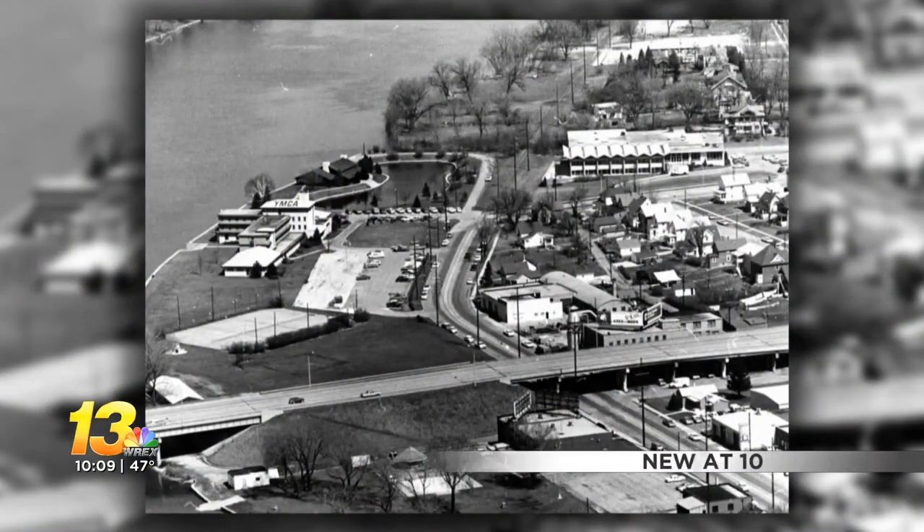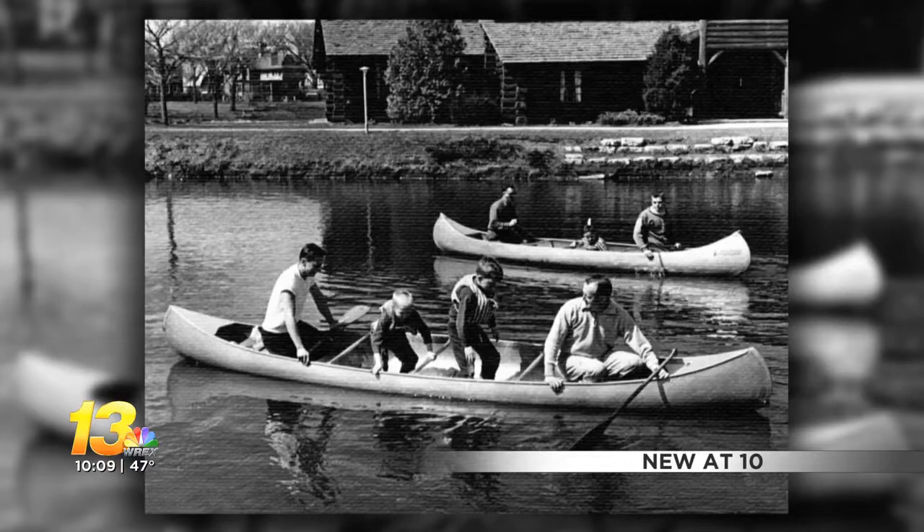Since 1947, the YMCA's log lodge has stood watch over the Rock River, holding inside it generations of memories.